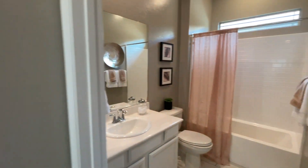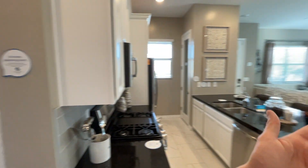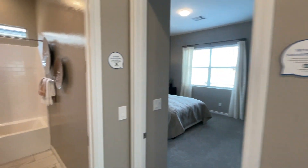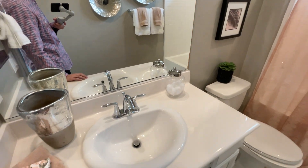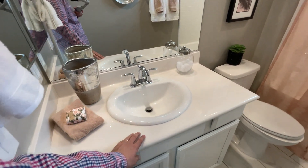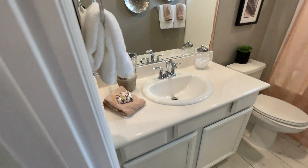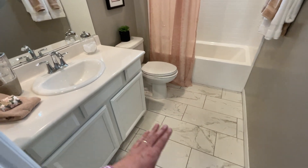This bedroom has access to a shared bathroom. When you have guests, they'll come down to this bathroom. It features culture marble over-mounted sinks with chrome-finish cast iron faucets. The cabinets are the same style as the kitchen. Note that the flooring is one thing not included in the base price — that's an upgrade you'd handle yourself. In the kitchen you get a choice of granite or quartz.